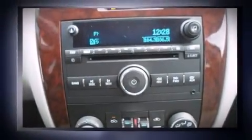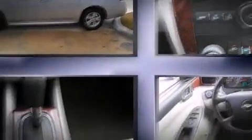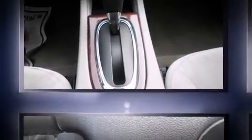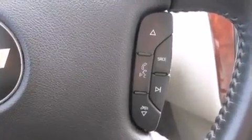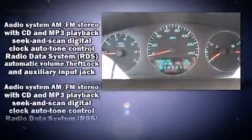Come test drive this 2010 Chevrolet Impala. This four-door sedan has just over 80,000 miles. It features a front-wheel drive platform, an automatic transmission, and the 3.5-liter six-cylinder engine.